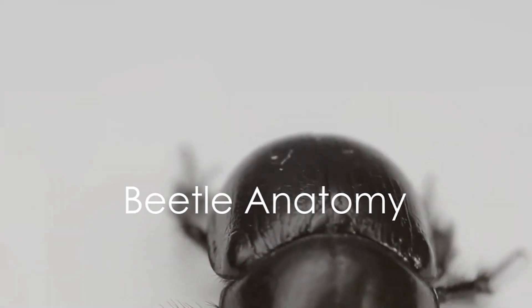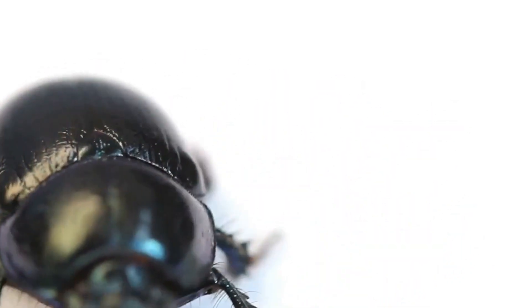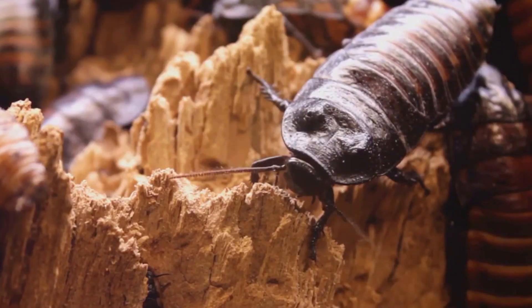Beetles are not just numerous — they are also fascinating in their structure. Their anatomy is a magnificent display of nature's engineering prowess, with each part serving a specific purpose that contributes to their survival and success. First, let's talk about their hard exoskeleton.